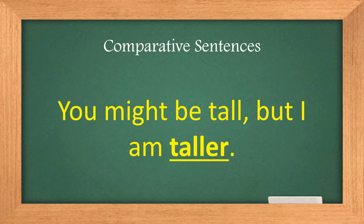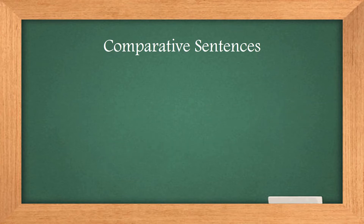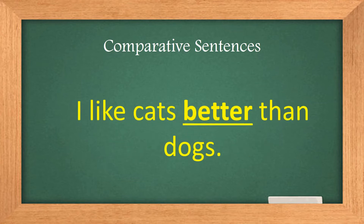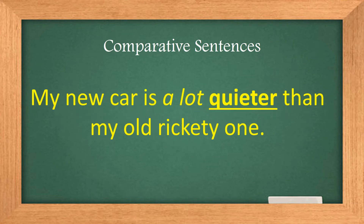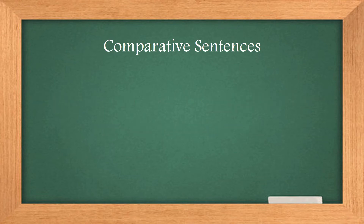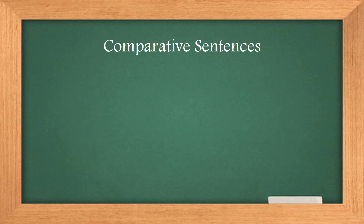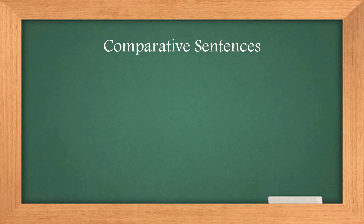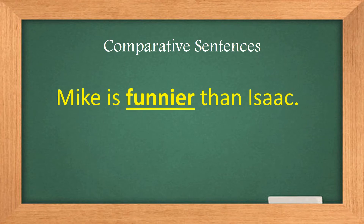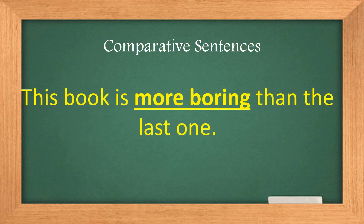Comparative sentences: Jill is faster than Todd. You might be tall, but I am taller. I need to buy a more modern phone. I like cats better than dogs. My new car is a lot quieter than my old rickety one. I love that we live much closer to the beach now.